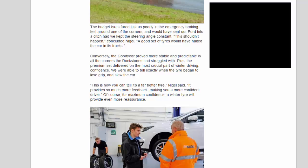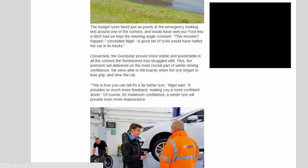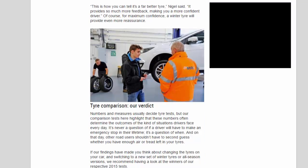This shouldn't happen, concluded Nigel. A good set of tires would have halted the car in its tracks. Conversely, the Goodyear proved more stable and predictable in all the corners the Rockstones had struggled with. The premium set delivered on the most crucial part of winter driving: confidence. We were able to tell exactly when the tire began to lose grip and slow the car. As Nigel said: it provides so much more feedback, making you a more confident driver. For maximum confidence, a winter tire will provide even more reassurance.